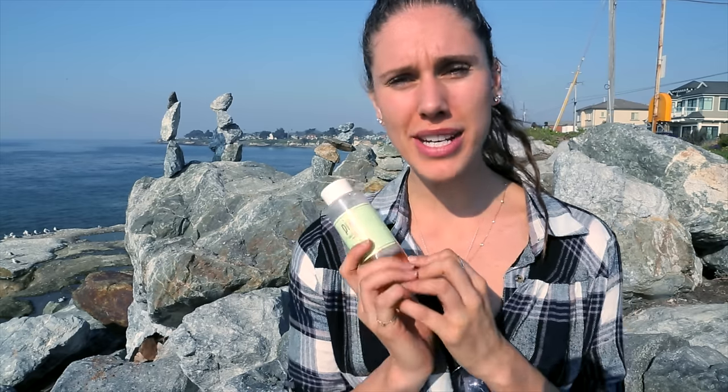Hey guys! For today's video, I wanted to share with you how I cleared my blackheads and actually shrank my pores. I want to show you the three steps and the three products that I used, and also explain the science about whether pores open and close and how you can really attack your skin in a more productive way.